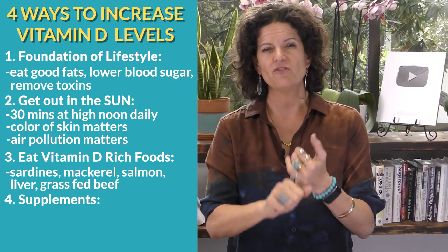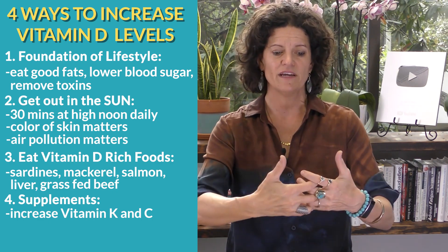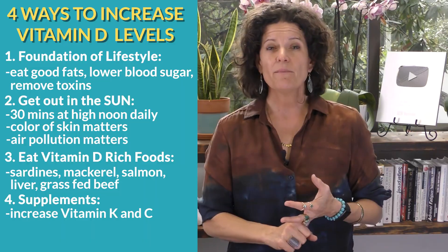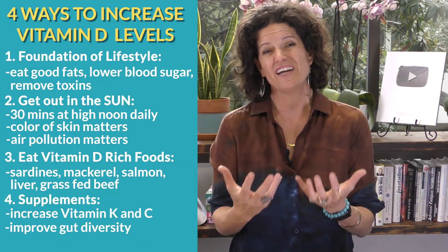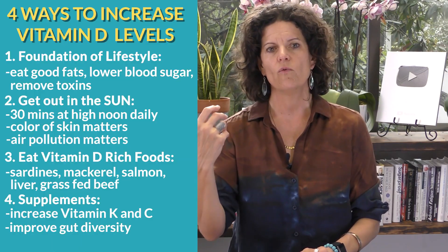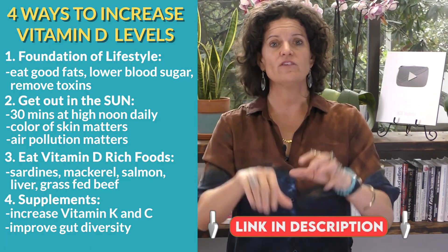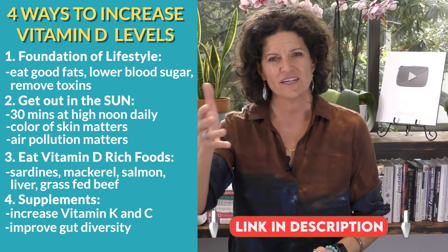There are some tricks to supplementation. Whenever you supplement with vitamin D, you want to increase vitamin K - vitamin K and vitamin D together will improve absorption. Add some vitamin C and now you're improving absorption even more. You also want to have a good diversity of microbiome in your gut. Not a lot of people have great gut diversity, so you may want to take your vitamin D with a probiotic. In our office we use a product called DB3 and mix it with a great probiotic. If you want a link to those supplements, just put 'vitamin D and probiotic supplement' in the comments.